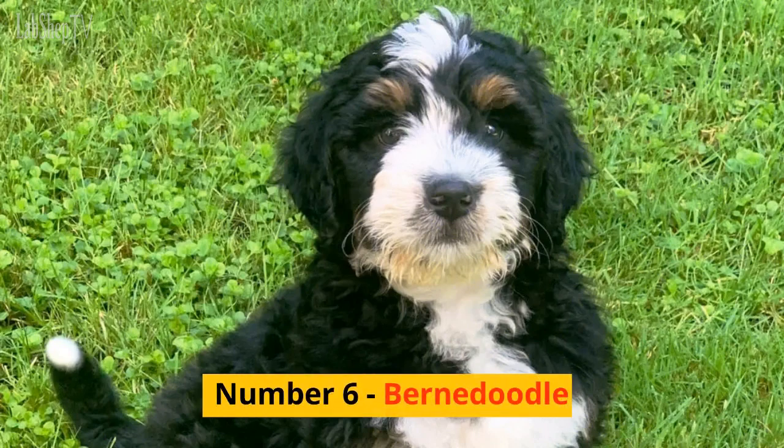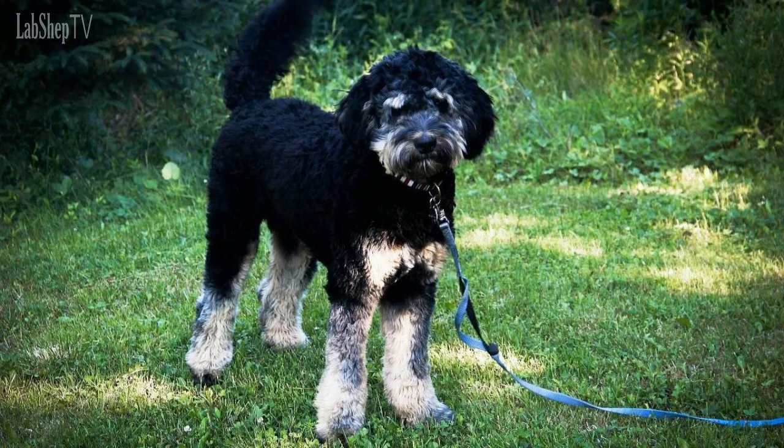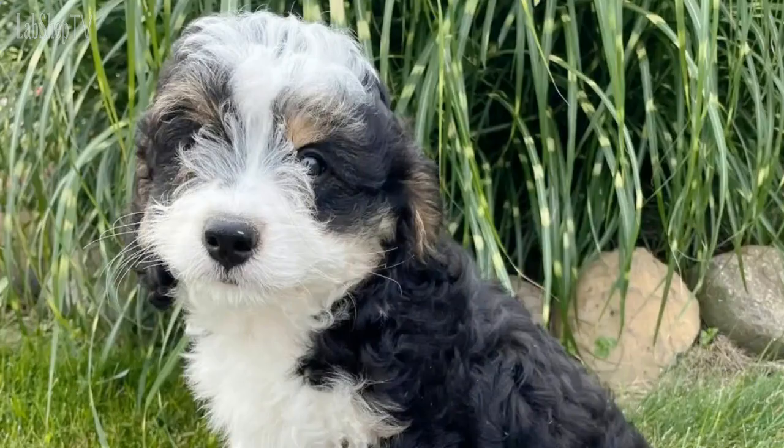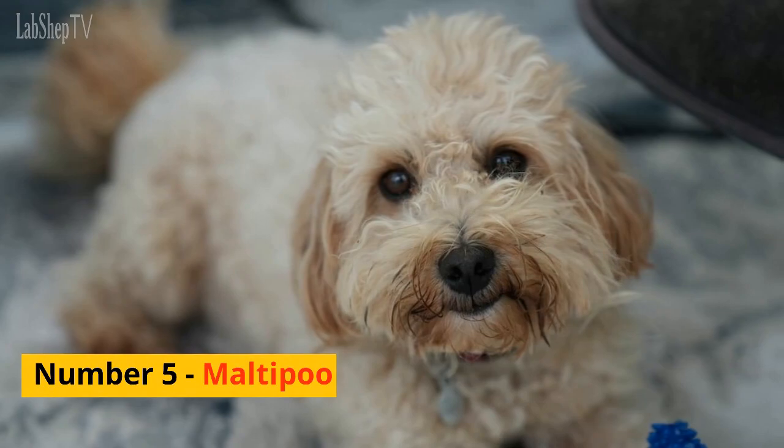Number 6: Bernedoodle. The Bernedoodle is a mix between a Poodle and a Bernese Mountain Dog, creating a large and fluffy dog that's great with kids and families. Bernedoodles are known for their calm and gentle dispositions, making them a popular choice for therapy dogs. They're also hypoallergenic, making them a great choice for people with allergies.